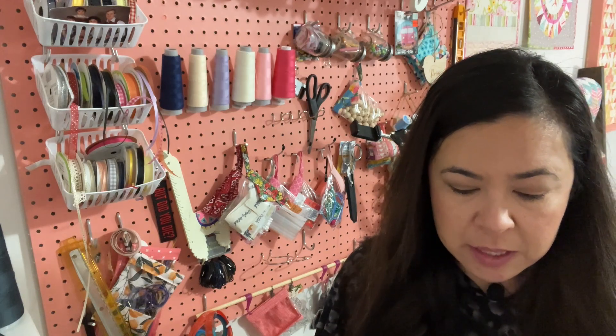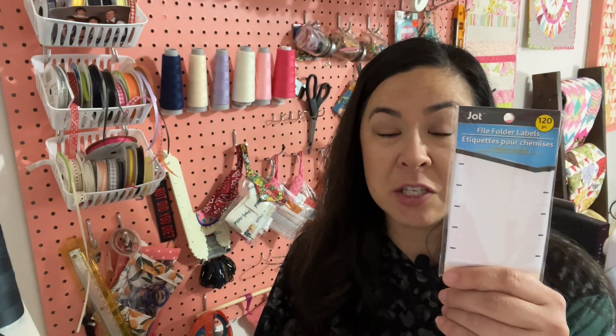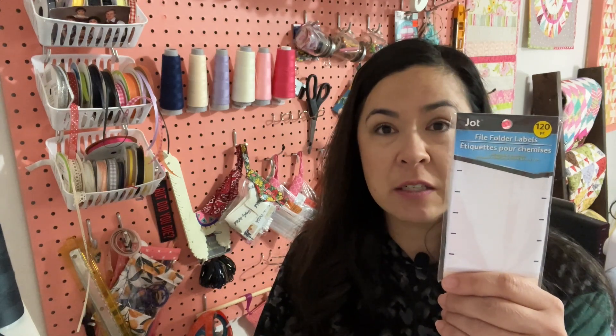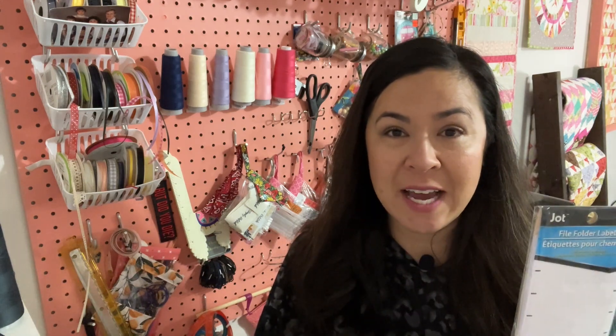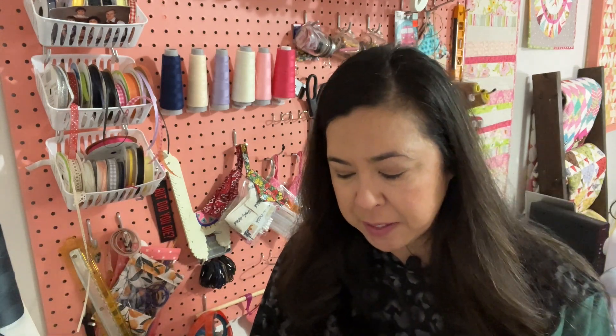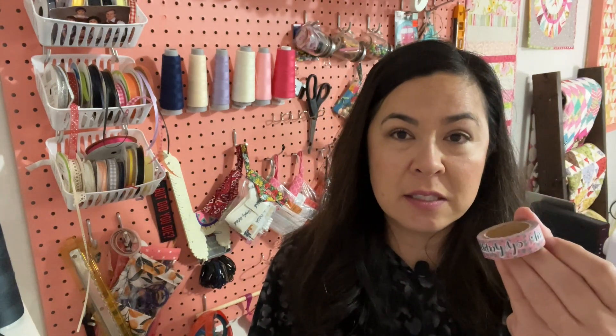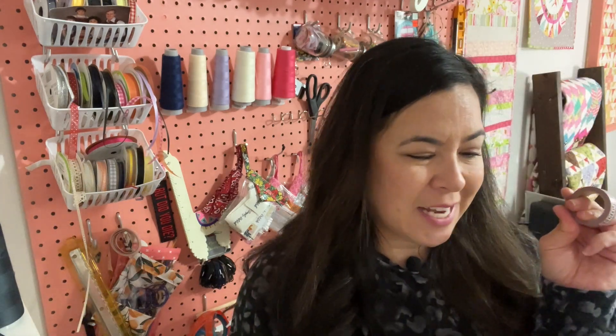I got these sticker labels — a lot of times I'll need to write down the front or the back of the shirt, or write down wrong side/right side if I'm sewing something like a rib knit where it's hard to tell the front from the back. And I got this washi tape because I feel like we always need some quick tape, especially to tape things down.